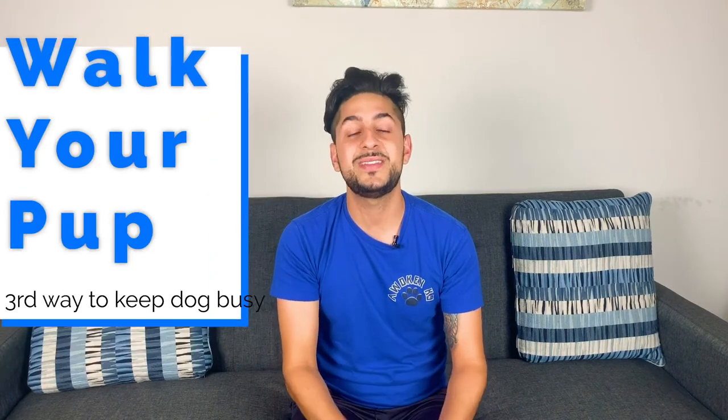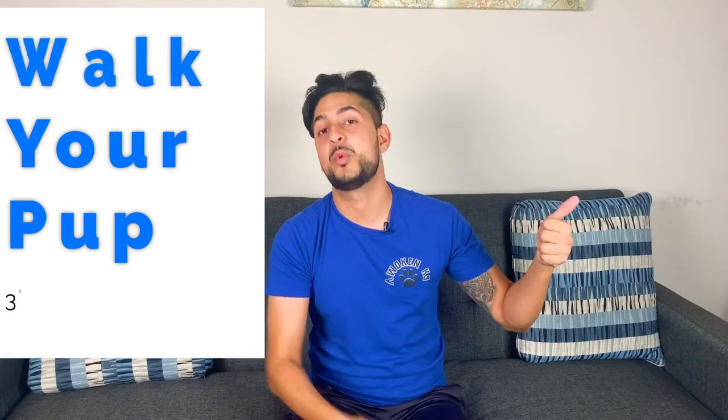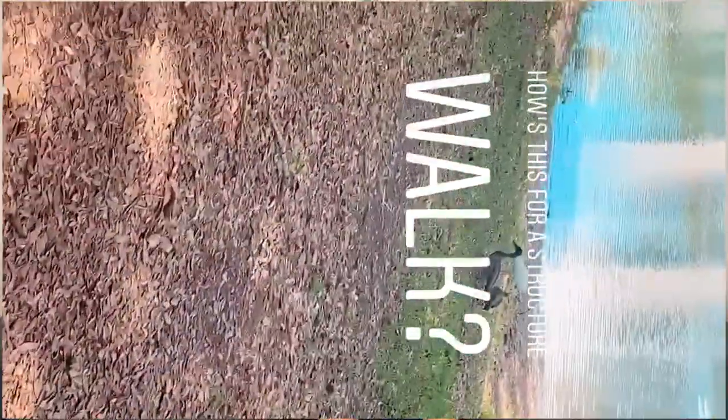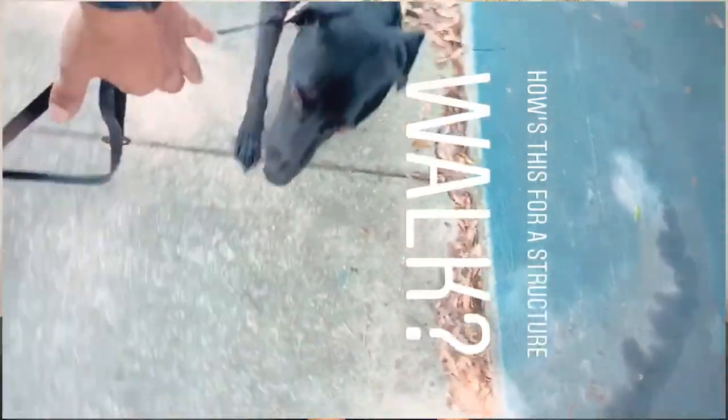The third way to keep your dog busy and entertained is to either take your pup on a walk, weather permitting, or hire a professional dog walker if you're not able to be home. Taking your dog on a daily walk provides your pup with mental and physical stimulation, leaving you with an overall calmer dog after the walk.